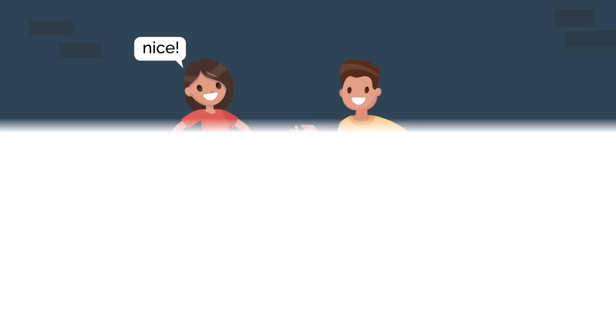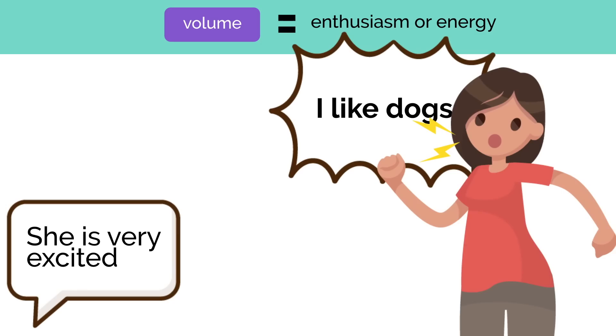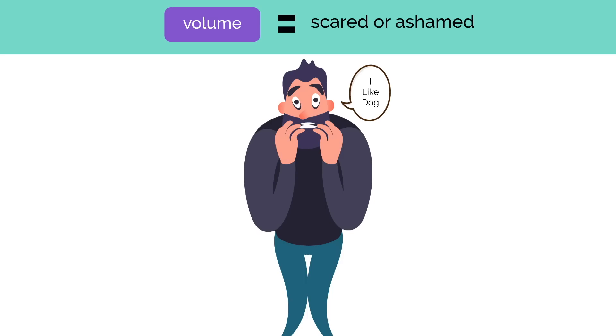Volume often translates into enthusiasm or energy. Take the sentence 'I like dogs.' If someone were to shout it, you'd think they were extremely excited or borderline obsessive. By contrast, whispering tells you they're scared or ashamed. Ideally, you want to raise your voice just enough to show some energy, but not so much that people think you're crazy.